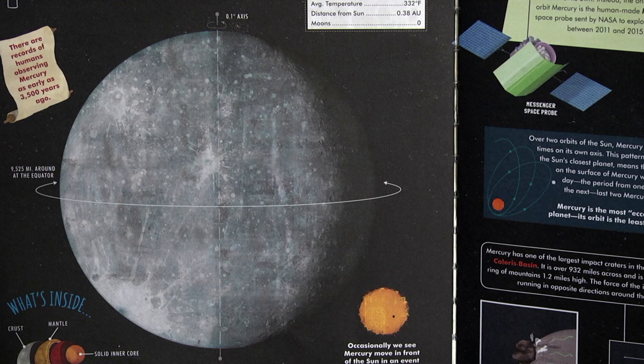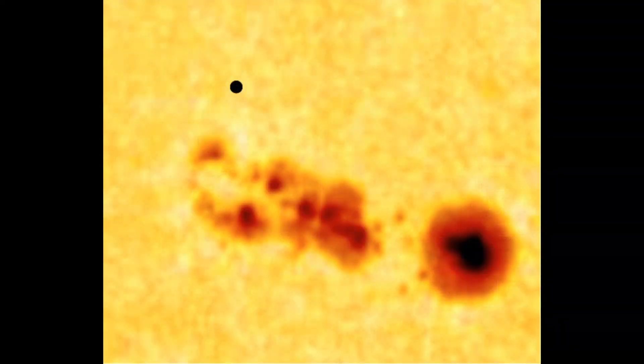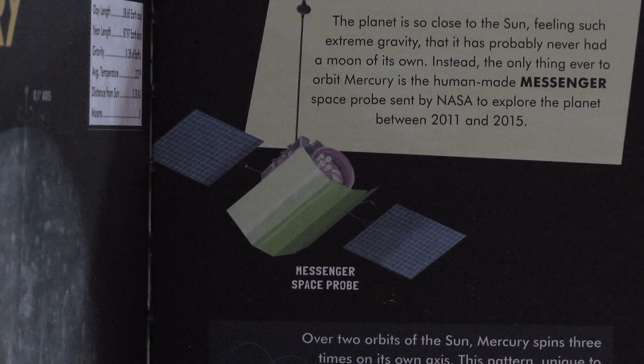Mercury is the closest planet to the sun in our solar system and also the smallest planet. The planet's core contains more iron than any other planet. Occasionally, we see Mercury move in front of the sun in an event called a transit. The planet is so close to the sun, feeling such extreme gravity, that it has probably never had a moon of its own. The only thing ever to orbit Mercury is the human-made Messenger space probe sent by NASA to explore the planet between 2011 and 2015.